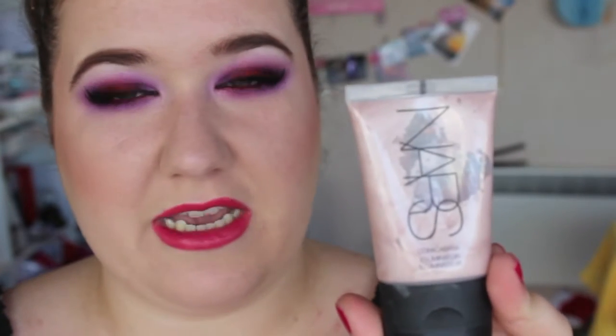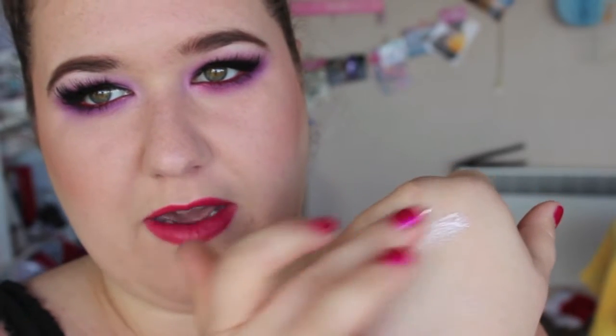This next one is from NARS — it is their Liquid Illuminator in Copacabana. Amazing. It's kind of the pink tone one, and it just squeezes out like that. I use this all the time — I mix this in with my foundation, that's my favourite way of doing it. And you can see how glowy that is. It's not glittery, which is what I like about it; it's just glowy. I adore that one.